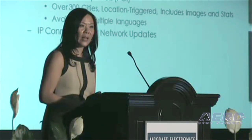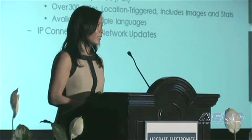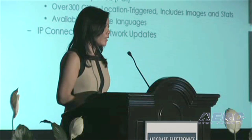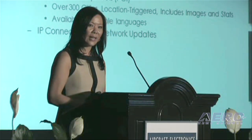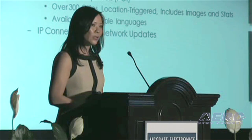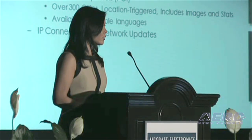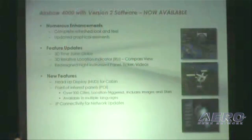Our Airshow 4000 next generation map, version 2, has numerous enhancements to it. It has a completely refreshed look and feel, updated graphical images, and a lot of feature updates such as our day-night map set, as well as our reference location indicator. We have totally redesigned our flight instrument panels, our tickers, and our videos to give it a much more modern look and feel, with much more vibrant colors.